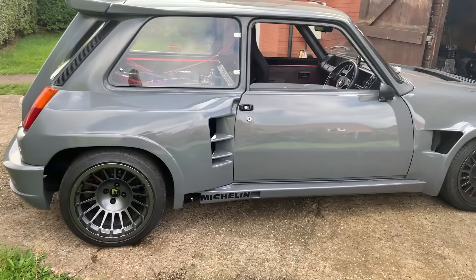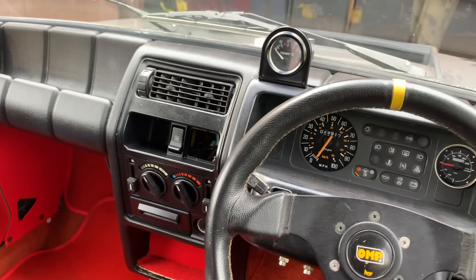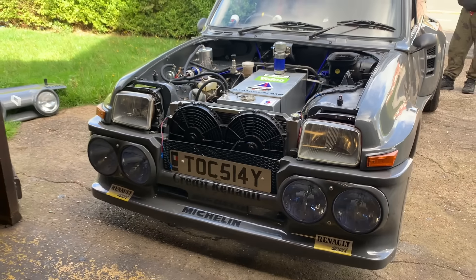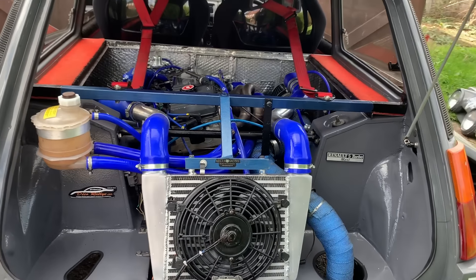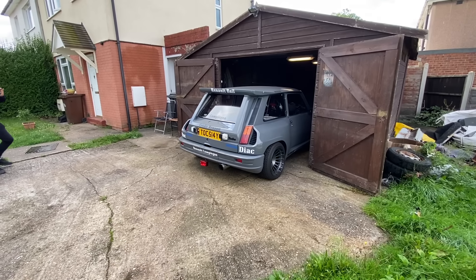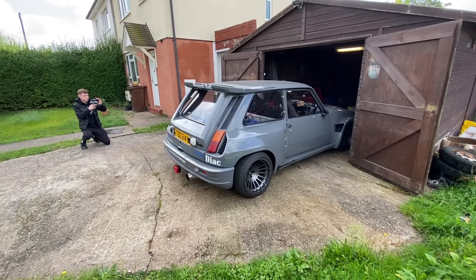Welcome back to another video. We are in one of them amazing little places - in the middle of a little housing estate - and these little gems are in these little garages. This is a home-built hero, and I love these because, as people who watch my channel know, I love Group B cars. Let's introduce the Phase One Renault 5 Turbo 2 - and I love it. Let's dive in.